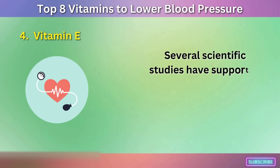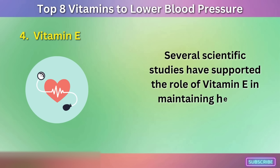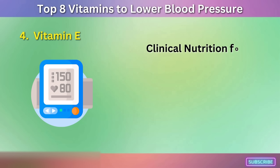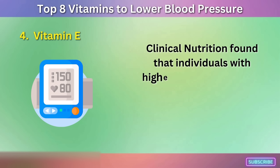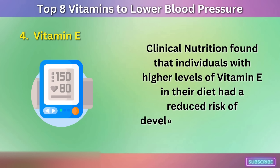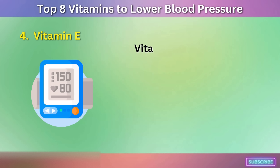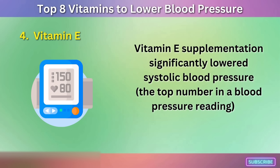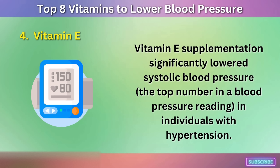Several scientific studies have supported the role of vitamin E in maintaining healthy blood pressure levels. A study published in the American Journal of Clinical Nutrition found that individuals with higher levels of vitamin E in their diet had a reduced risk of developing hypertension. Another study published in the Journal of the American College of Nutrition showed that vitamin E supplementation significantly lowered systolic blood pressure in individuals with hypertension.